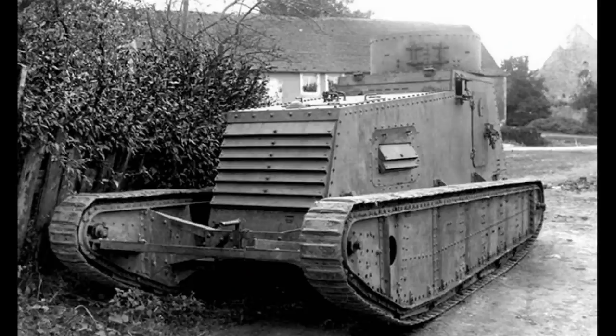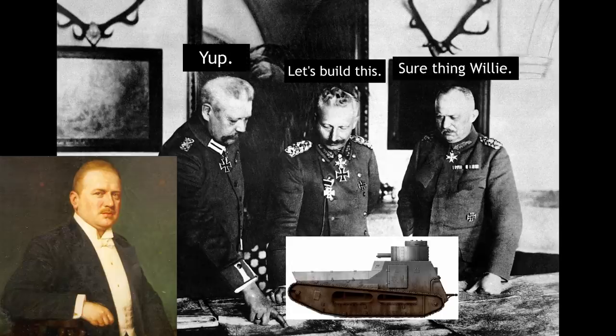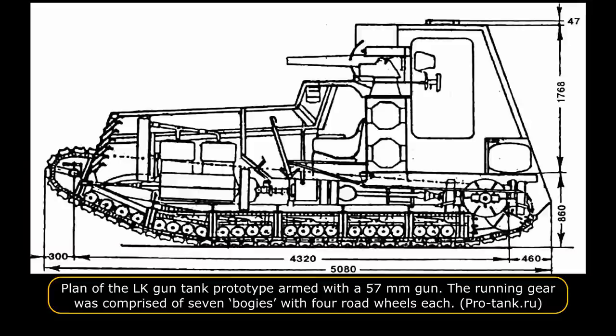On 13th June 1918, an LK-1 light tank prototype was driven around the proving ground at Krupp's factory near Berlin to demonstrate its abilities to members of a military conference. Ten days later, on 23rd June 1918, the OHL placed orders for the LK-2 light tank. At the same time, trials started on a prototype gun tank based on the LK-1 hull. Instructions were given that this tank should be armed with a 57 mm Maxim Nordenfelt gun, as used on the Sturmpanzerwagen A7V tank.